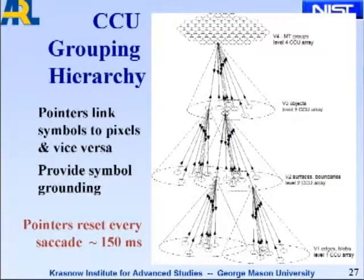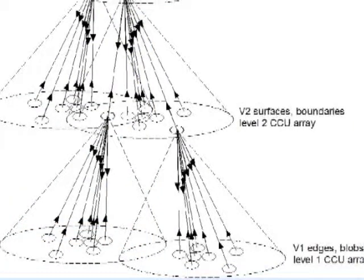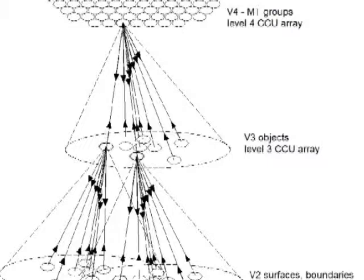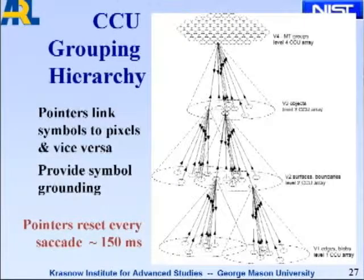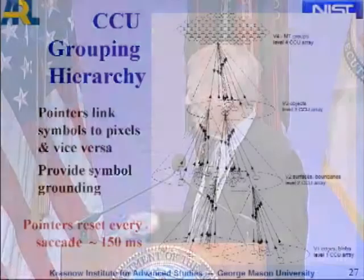This results in a grouping hierarchy: at the bottom is the retina; at V1 you detect edges and blobs; at V2 you begin to get surfaces and boundaries; at V3 and higher you get objects and groups of objects. All these pointers link symbols to pixels and vice versa — from up high you can figure out what pixels belong to a group, and from below you can see what pixels belong to a group of objects. This provides symbol grounding, which has been a great mystery for decades. Given the connectivity, these pointers can be reset about every 50 milliseconds or about every saccade.